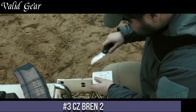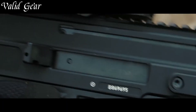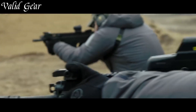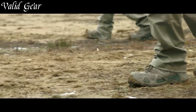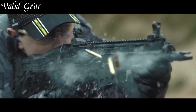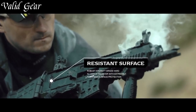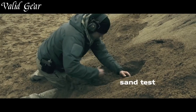Number 3: CZ Bren 2. A versatile and innovative assault rifle that epitomizes performance and adaptability, the Bren 2 is a modern, modular firearm designed to cater to the needs of military, law enforcement, and civilian shooters alike. Chambered in various calibers including 5.56x45mm NATO and 7.62x39mm, it offers a lethal combination of accuracy and stopping power. Its compact and ergonomic design provides a comfortable grip and easy handling in various shooting positions. The aluminum upper receiver and polymer lower ensure durability and reduced weight. With ambidextrous controls, a Picatinny top rail, and multiple M-LOK slots, the Bren 2 allows for versatile customization with optics and accessories.